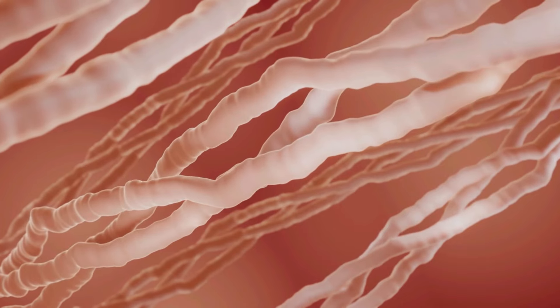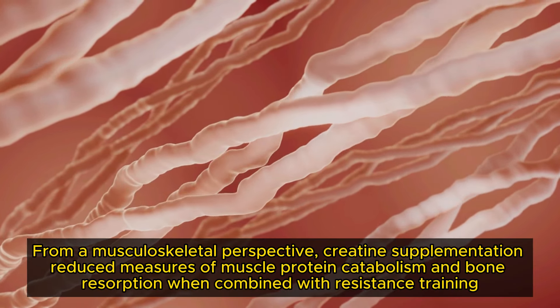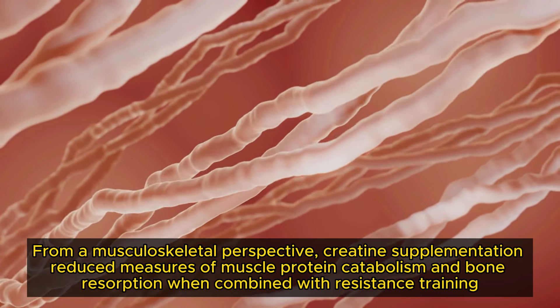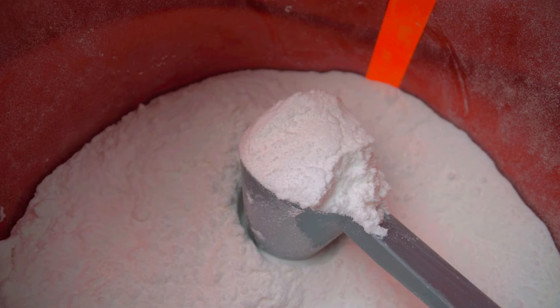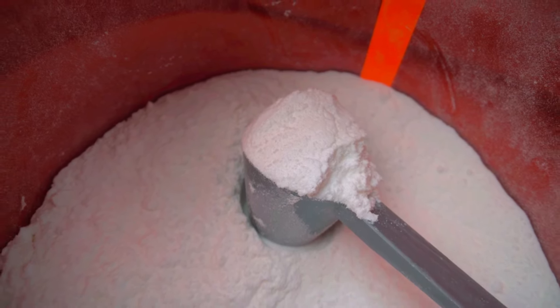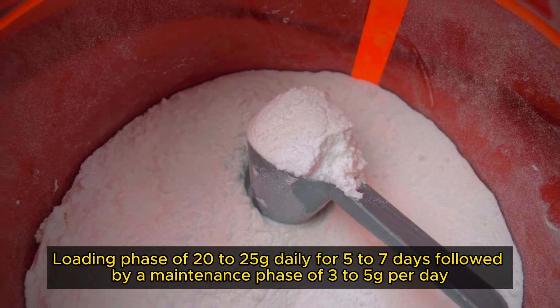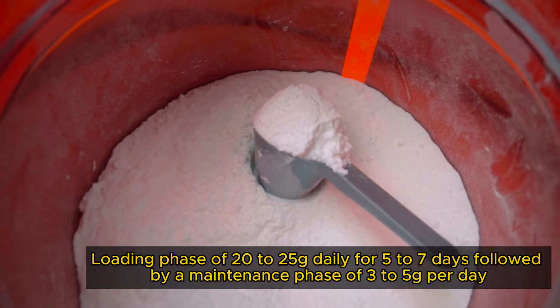Moreover, a 2022 review also suggested that, from a musculoskeletal perspective, creatine supplementation reduced measures of muscle protein catabolism and bone resorption when combined with resistance training. So how much creatine should you take? Many athletes suggest starting with a loading phase of 20-25g daily for 5-7 days, followed by a maintenance phase of 3-5g per day.